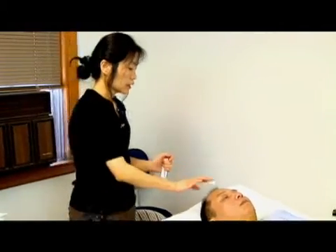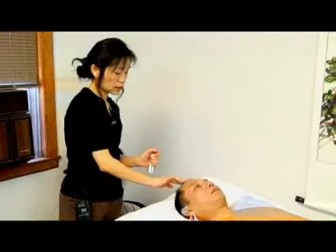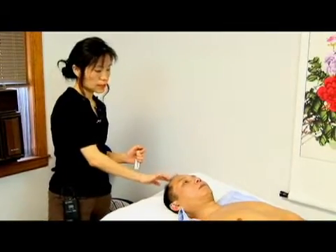GV24 helps the brain to produce more of the feel-good hormone, which is called dopamine. I'm going to demonstrate how we are going to insert needles in this area.